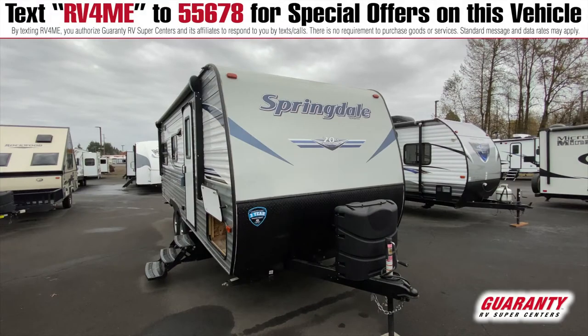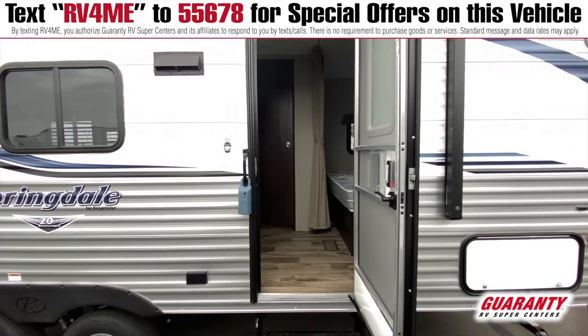Hi folks, this is Mary. I'd like to show you a 201 Springdale. It's a cute trailer, so let's look inside. This is a simple and lightweight trailer that has lots to offer.